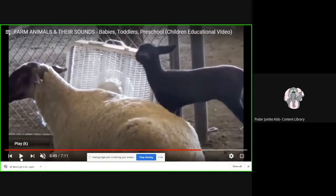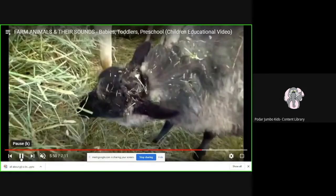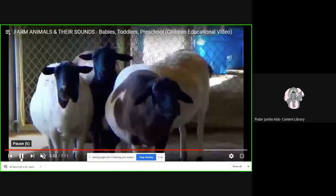And do you know, sheep also gives us milk? And what else do we get from the sheep? We get wool from the sheep. And we make warm clothes from the sheep's wool. Because when we feel cold, we wear sweaters, we wear woolen caps, we wear socks, we wear gloves.